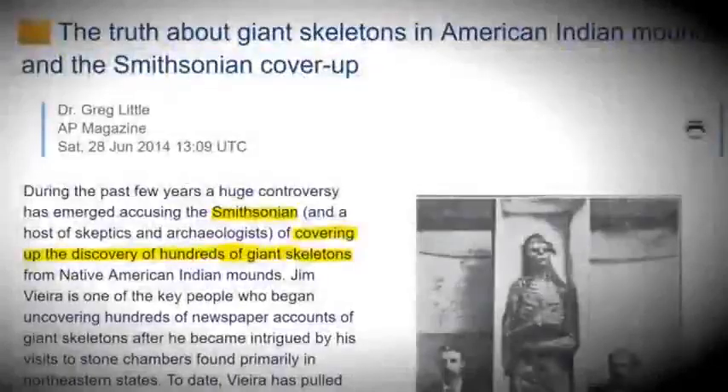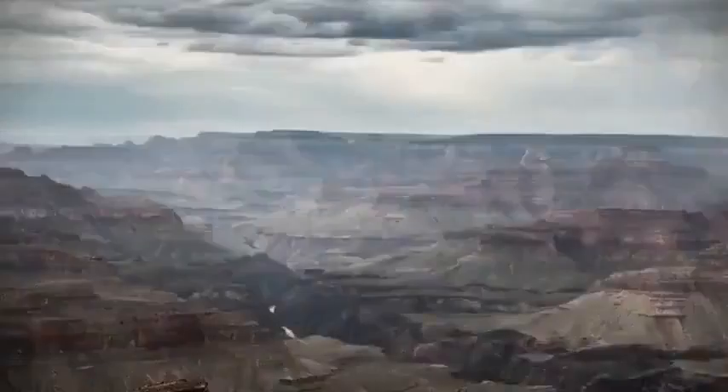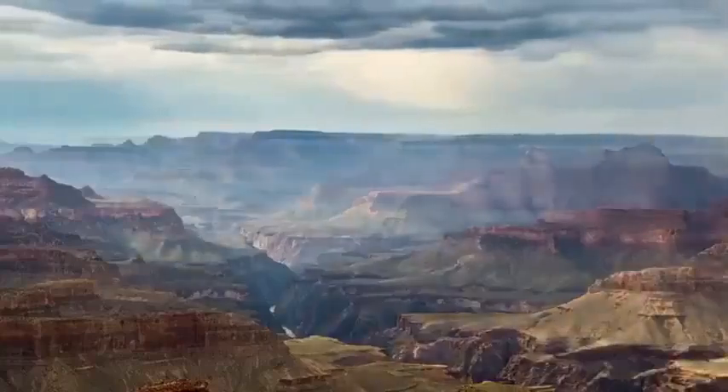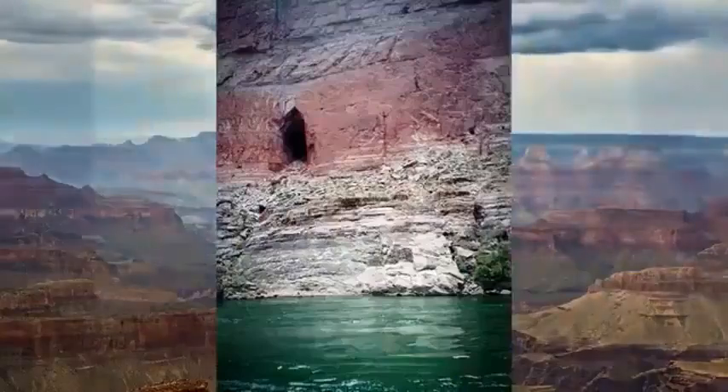Many researchers believe so, and point to numerous newspaper articles claiming incredible finds were taken by the Smithsonian, never to be seen again. Stuff like Egyptian artifacts and giant bones. One such article appeared in the Phoenix Gazette back in 1909 that still sparks fascination and curiosity to this day. It told of two explorers from the Smithsonian who stumbled on a mysterious cave in the Grand Canyon, a discovery that would be the link between an ancient world and ours.